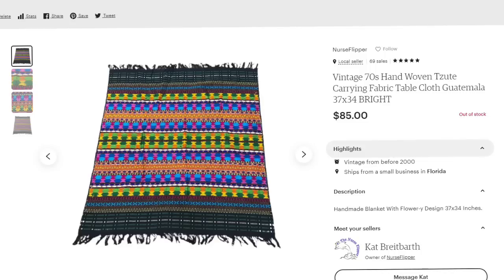Last on Etsy is an amazing blanket or rug that just sold this week for $85. I paid about $5, so about a $65-70 profit. This is a vintage 1970s hand-woven Zapotec carrying fabric — it can be used as a tablecloth, rug, or blanket. It's small, 37 by 34 inches. It sold for $85.